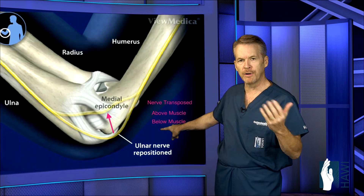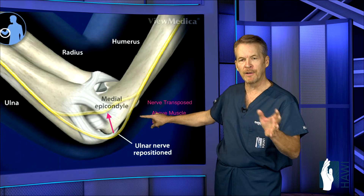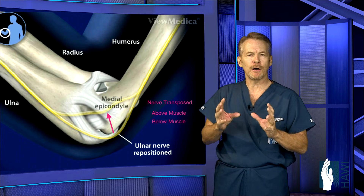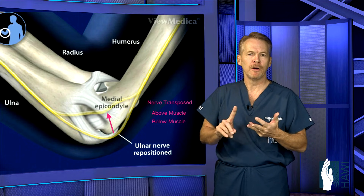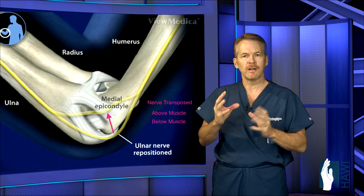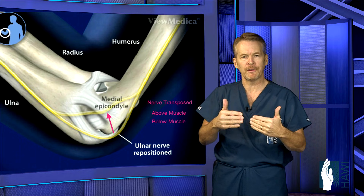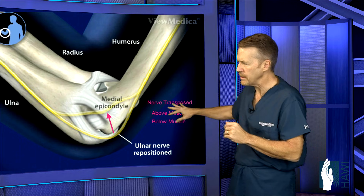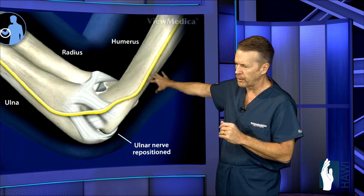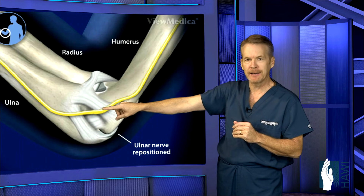Both transposition procedures move the nerve from its original bed along with its blood vessels and reposition it either above or below the muscle. Submuscular transposition is advocated for elite overhead athletes such as baseball pitchers or professional quarterbacks, because the velocity of throwing puts enormous stress across that area. Placing the nerve below the muscle provides greater protection. The nerve is moved forward and travels diagonally across the elbow in its new course.